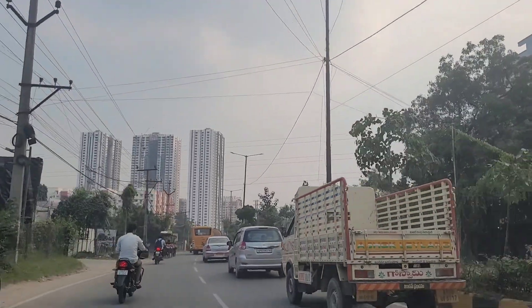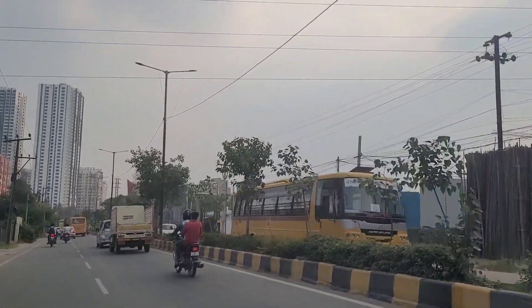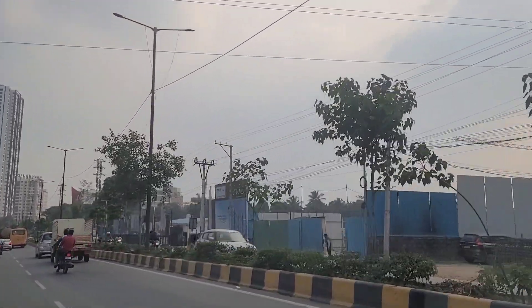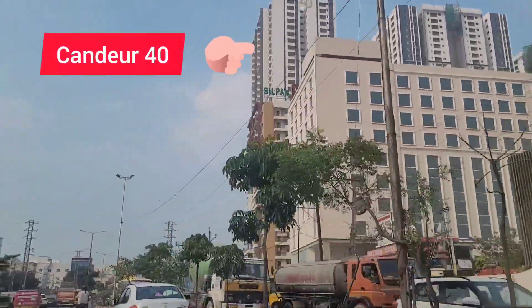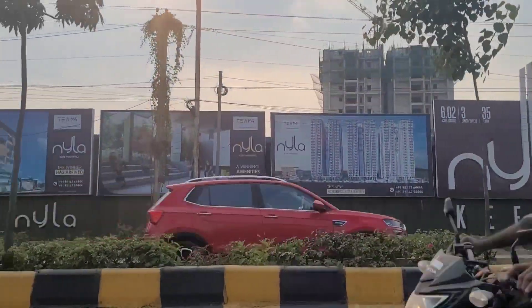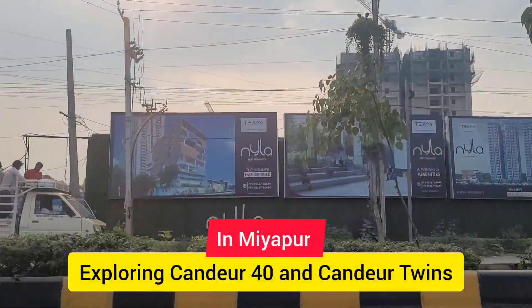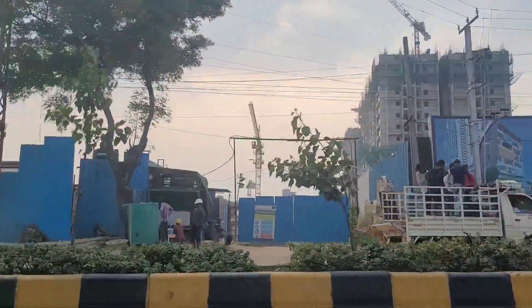Hello friends, welcome back to Hyderabad. Today we're in Miyapur and we're going to explore two upcoming towers on Miyapur road. Both are coming from Kandir Group and are located just beside each other, about 100 meters apart. So if you're looking for investment or to stay in the Miyapur area, these are the two projects you need to explore.